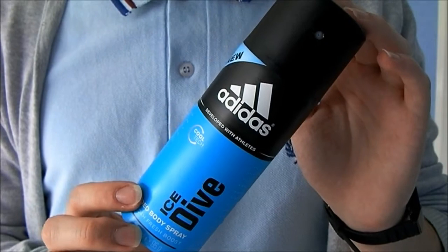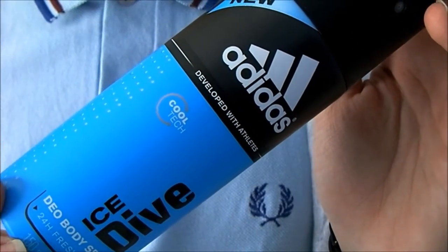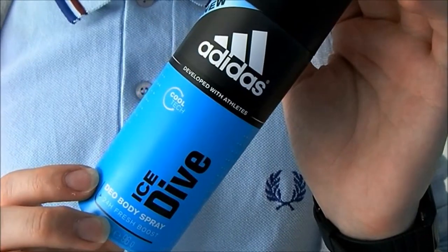Here is the Adidas Ice Dive Body Spray, which is basically all gone now. It's pretty much the same as the fragrance.